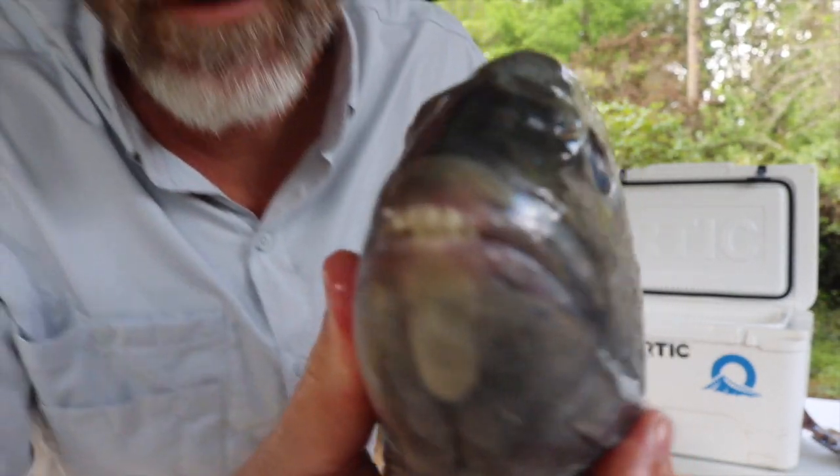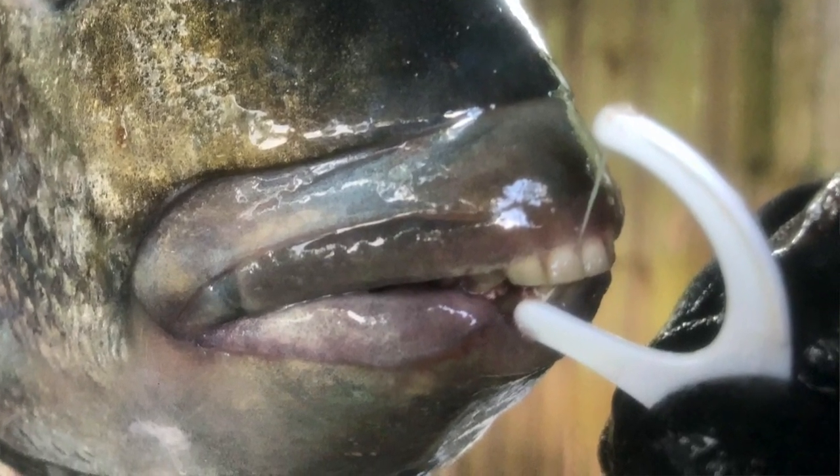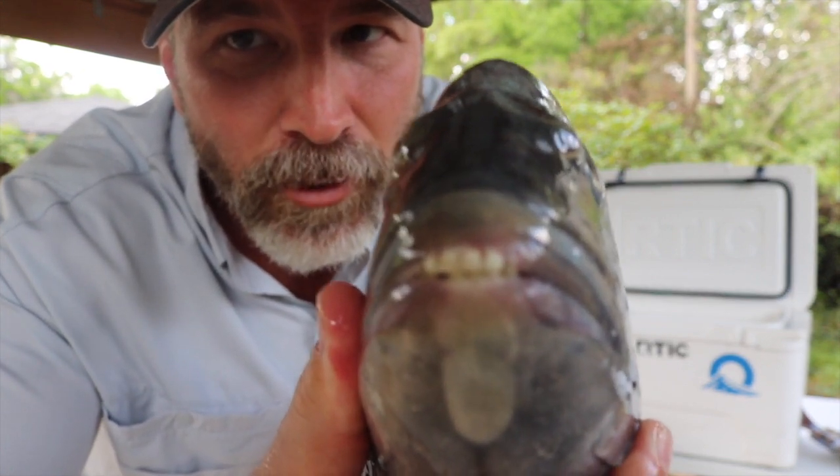So I go to the dentist regularly. This sheep's head has never been to a dentist in its entire life — until now. That is pretty crazy. Look how pretty those teeth are.